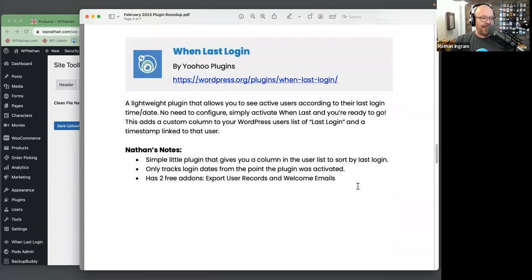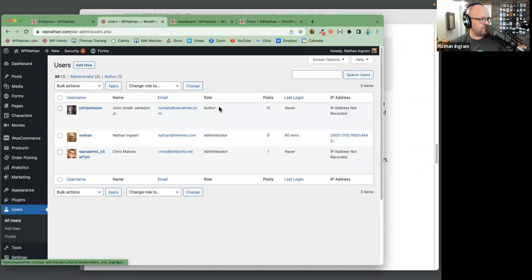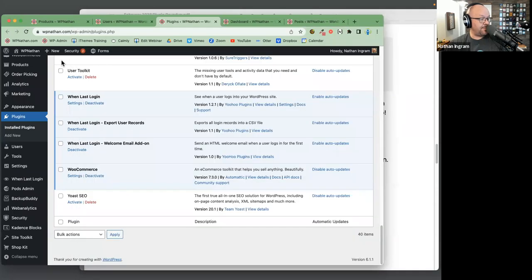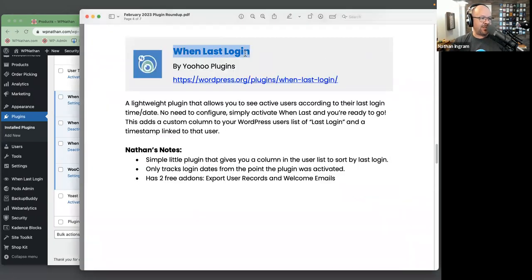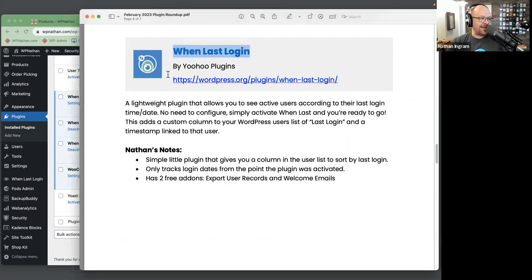Next is When Last Login. There was a question in Office Hours about whether you can see when people are logging into your site. We did a plugin last month called User Toolkit that also shows login dates. This plugin — When Last Login — is specifically focused on that core feature, and has a couple of free add-ons called Export User Records and Welcome Emails that do that and a bit more.